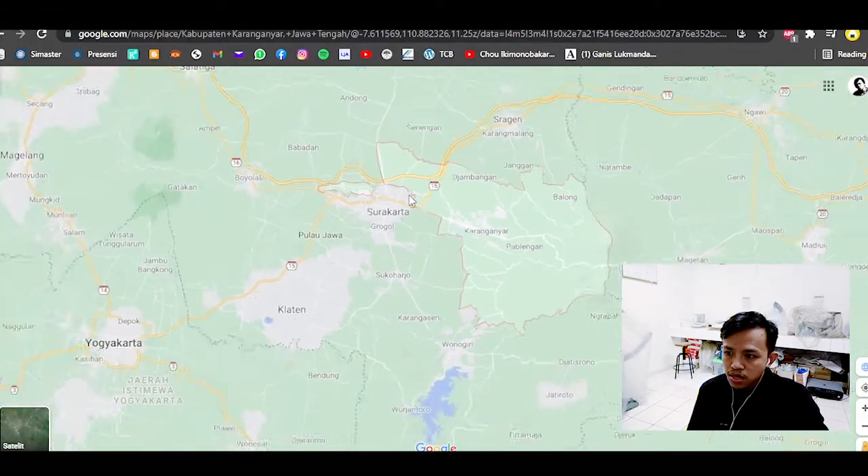Hello everyone, my name is Rafi Pujasmara and welcome to my channel. This video is made for an academic English task and it's about my hometown, Karanganyar. Because of the pandemic situation I cannot show actual footage of the places in Karanganyar, but instead I will show video and pictures from Instagram and the internet. I put off my mask so you can see and hear me more clearly.